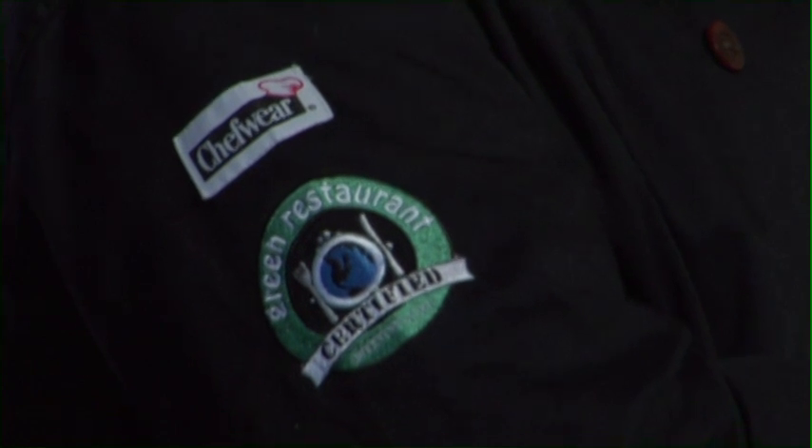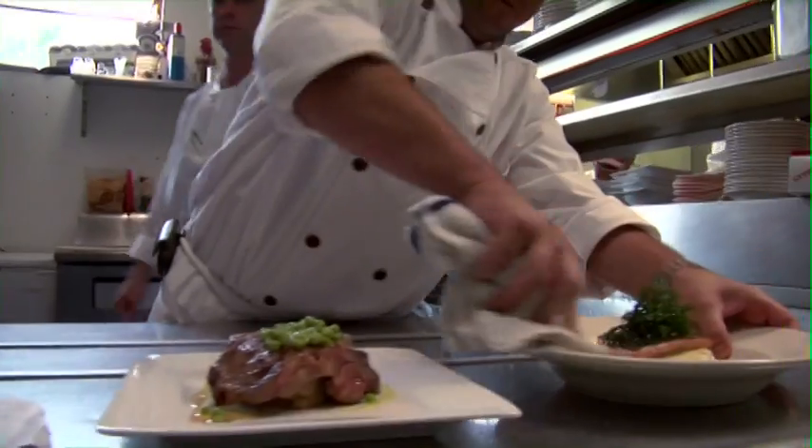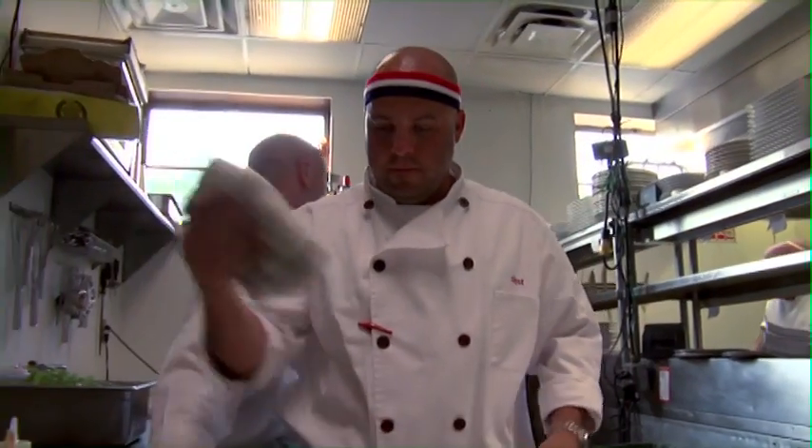a green restaurant is really the only way to go. We've been certified green for about a year, but it never stops — it is a constant ongoing process from the day we decided to go that direction to every single day: what can we do, what's the next step,